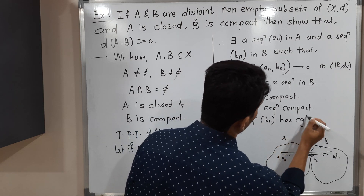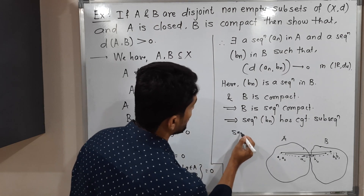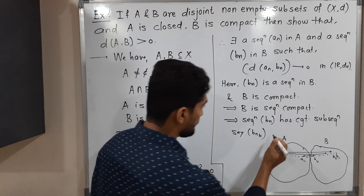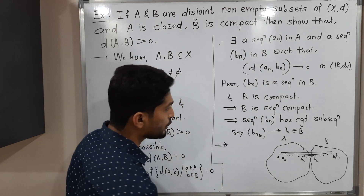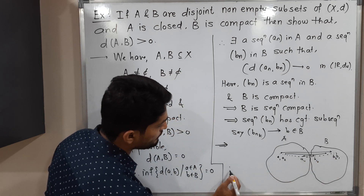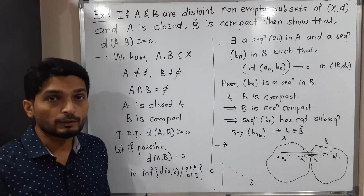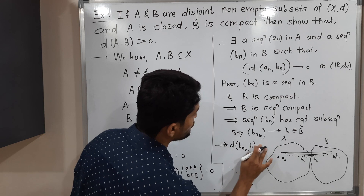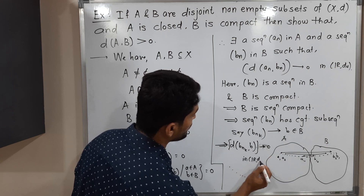So the sequence b_n has a convergent subsequence — let us call it b_{n_k}. Since it is convergent, it converges to some point; let us call it b, which is obviously in B. In the diagram, this subsequence is in B and converges to point b, meaning d(b_{n_k}, b) goes to zero. Therefore, d(b_{n_k}, b) converges to zero in the usual metric.